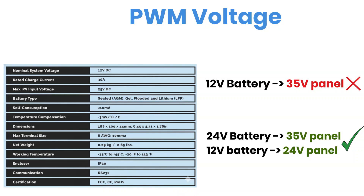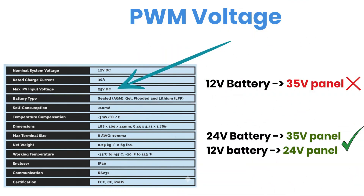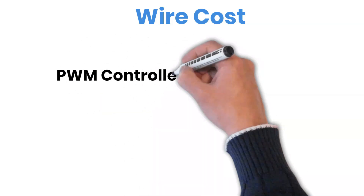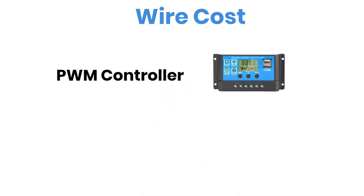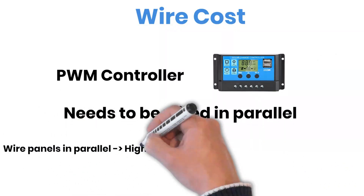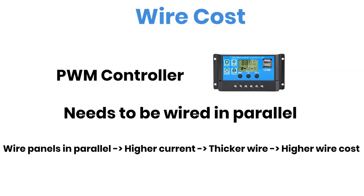When using PWM, ensure that your solar panel voltage closely matches the battery bank voltage. Another factor to think about is wiring cost. PWM systems typically require solar panels connected in parallel to match the battery voltage. Parallel wiring increases current, and that means you'll need thicker cables, which can get expensive. Sometimes it's actually cheaper to go with an MPPT controller, wire the panels in series, and use thinner wires.